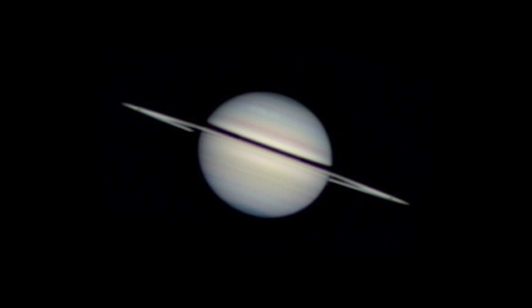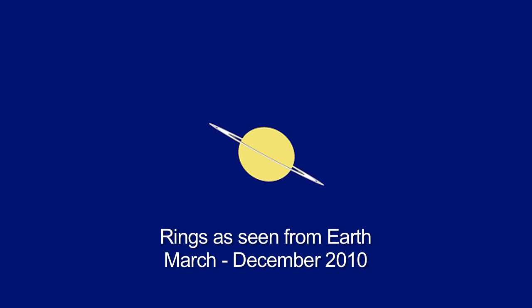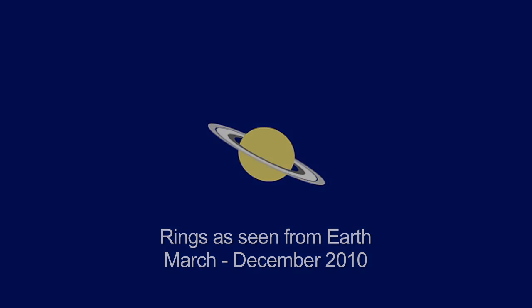Saturn is the third morning planet to watch this month. It won't be visible in the early evening for a few more months, but why wait? The pretty rings are tilted open more than 10 degrees right now.